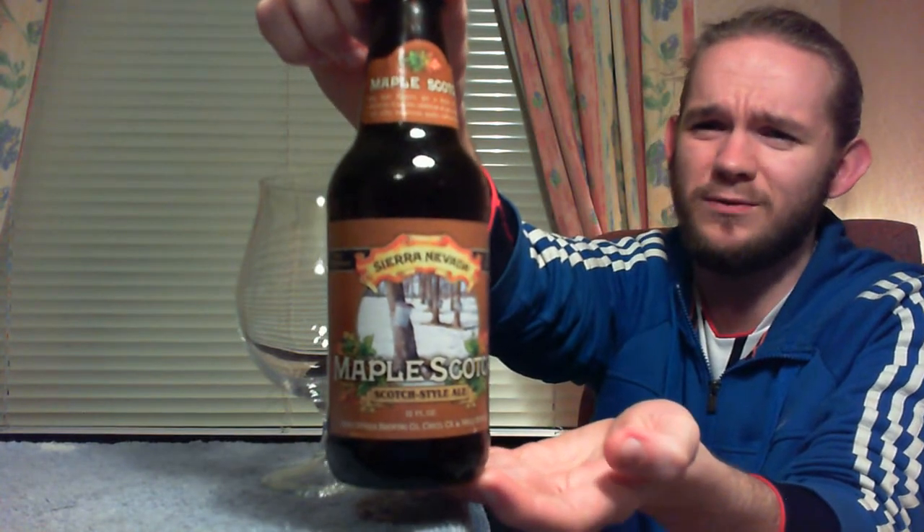Hi guys, James at Rampant Lion Reviews again for you today with another beer review. For this one we are going to head over to Chico in California in America, which many of you might happen to know is home to Sierra Nevada Brewing Company, one of America's really pioneering craft breweries. And this is a beer that I'm really quite looking forward to — this is actually my first Californian Scotch Ale that I'm trying for you today.